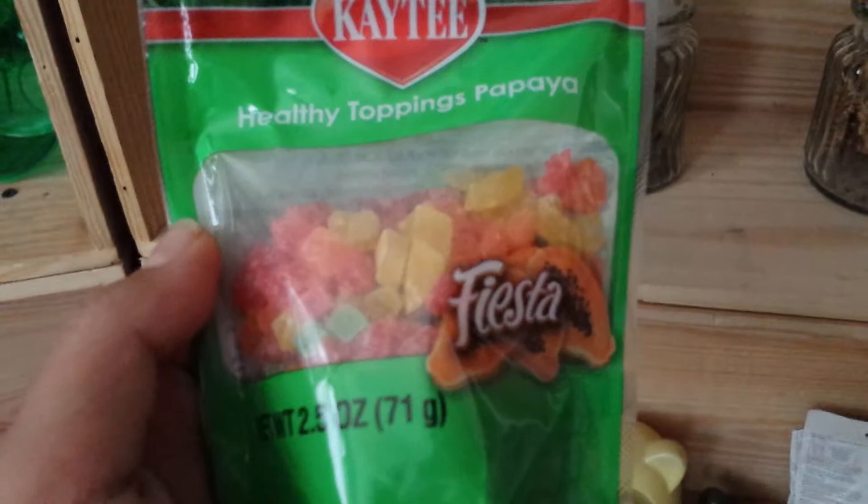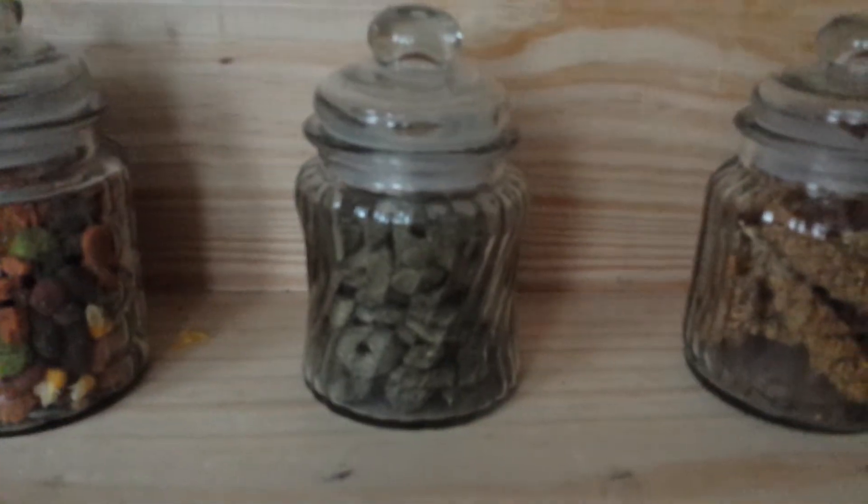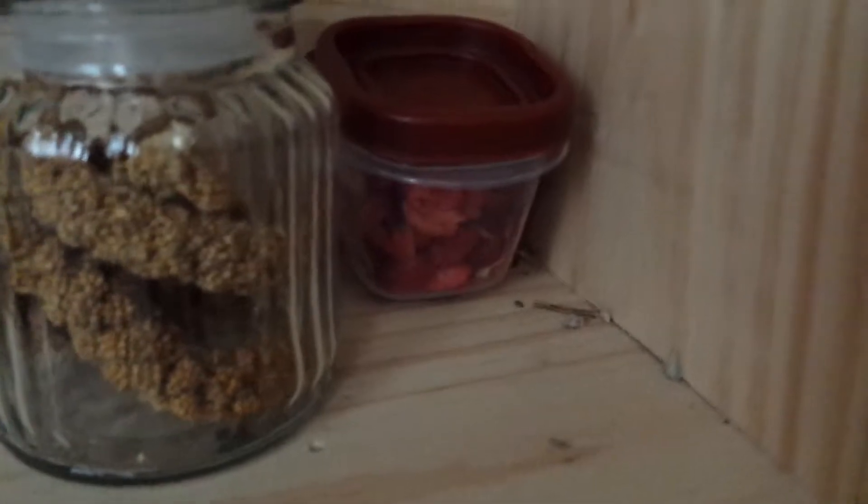Right here is some KT Healthy Toppings Papaya Treats, the Fiesta Mix. Hazel hamster food in a jar. VitaCraft nibble rings in a jar. Millet snips in a jar. And some dried up fruits in a container.